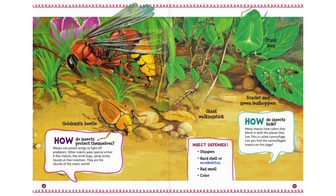Insect defenses include: stingers, hard shell or exoskeleton, bad smell, and color.